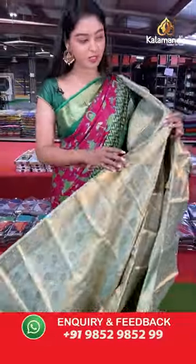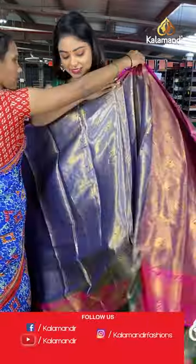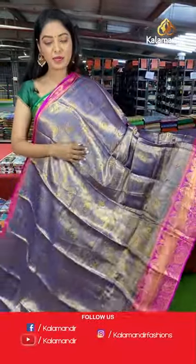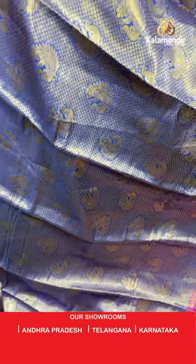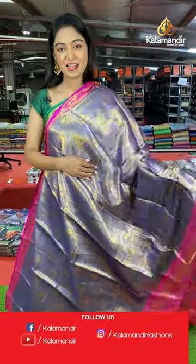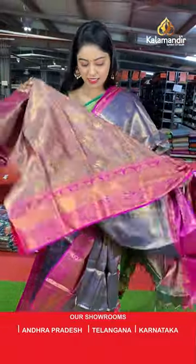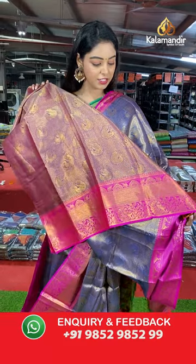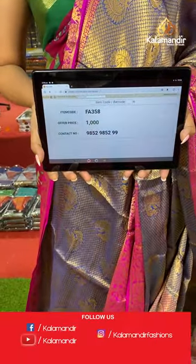Another beautiful saree for 1000 rupees — grab it before the offer ends! Nice blue color saree with pink combination. All over the body has peacock zari design with buttis. Contrast border with zari combination. Nice contrast pallu in zari with peacock design and tassels. The blouse is similar to the saree with color differentiation. Saree code FA358, offer price 1000 rupees.